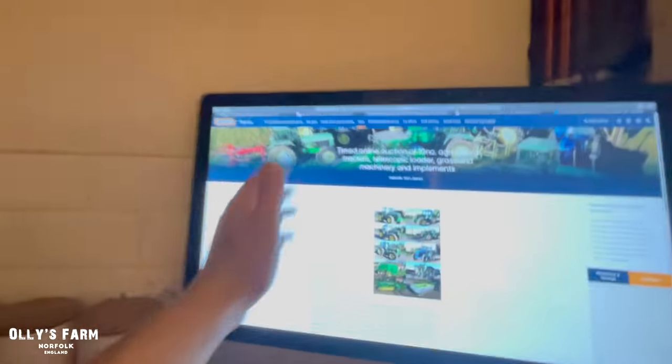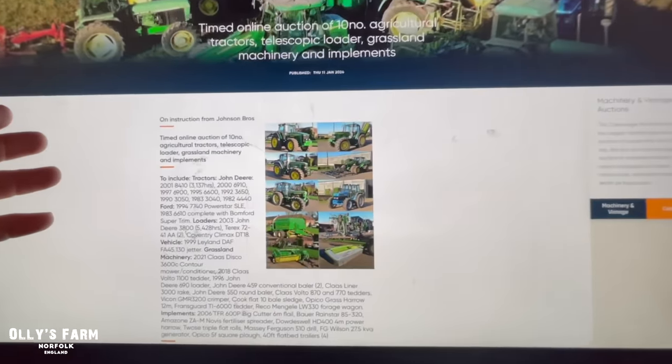Thank you for all the messages about it. We've also had a lot of messages about the protests in Germany, which we'll take a look at. A lot of people have been sending pictures and videos of Fast Tracks — a friend of mine rang me up today talking about JCB Fast Tracks and whether we should have one for the farm, because they're high speed and we can transport silage and move cattle around with them. We'll look at a Fast Track as well.